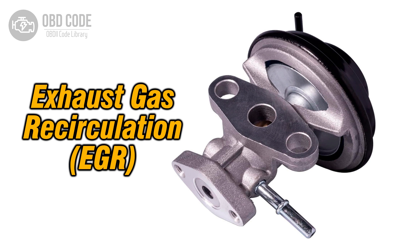The P0490 trouble code indicates that the exhaust gas recirculation (EGR) control circuit is detecting a high voltage condition. The EGR system helps reduce emissions by recirculating exhaust gases back into the intake manifold. The control circuit is responsible for managing the operation of the EGR valve.